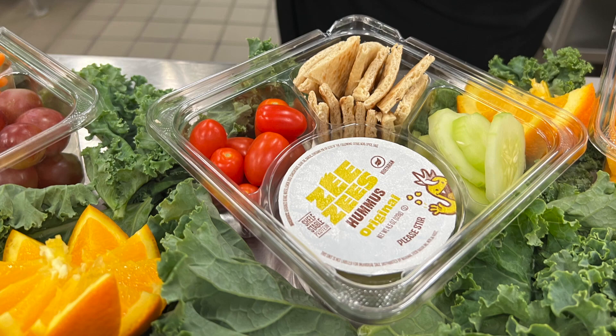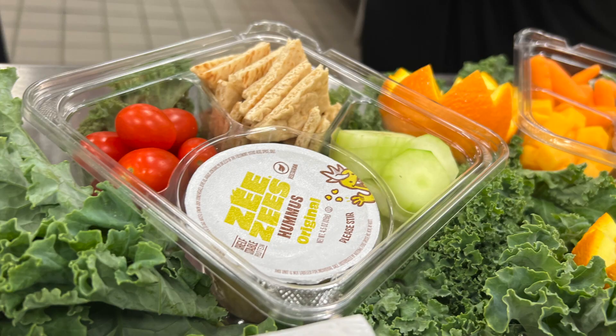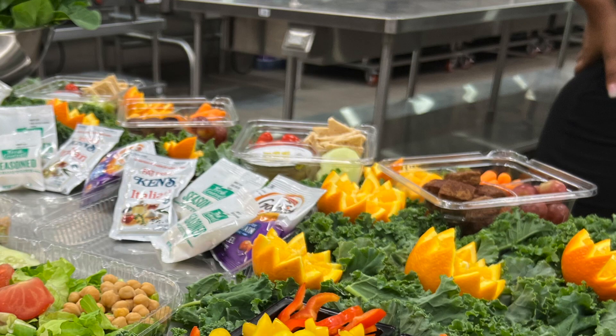For example, the bento boxes we've made — it's been kind of a really big trend, like the charcuterie and the bento boxes that moms make for their kids. We just wanted to mimic that so they have more options and it's something that they're interested in.